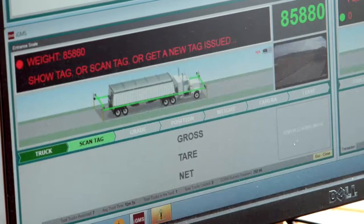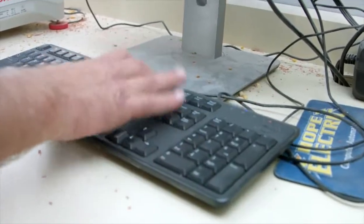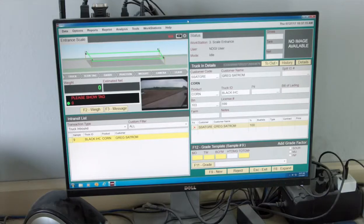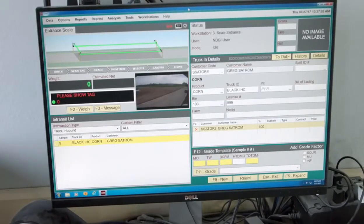What I like about the SmartTruck system is just the ease of use. Once you get someone's name in, the only time you need to worry is if they change a commodity or who they're producing for. It just flows so smoothly — two, three keystrokes and he's on his way. The newest update, the SmartTruck 2, is even a step above. It's even easier to use, and it's nice being able to switch to any workstation rather than having a separate computer for each station.